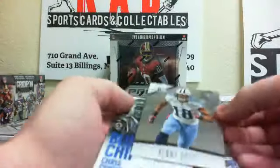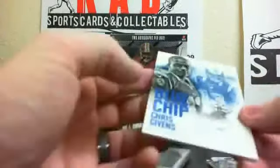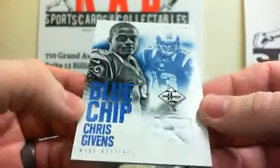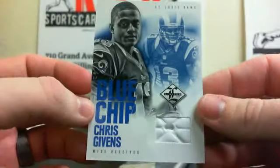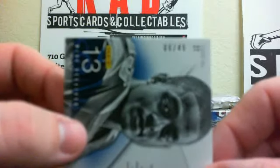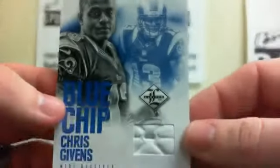And we've got a Kenny Britt. Last one is a Blue Chip Chris Givens — looks like it's a piece of a helmet or shoe or something, numbered 8 out of 49. It looks like almost a chin strap or a shoe or something.